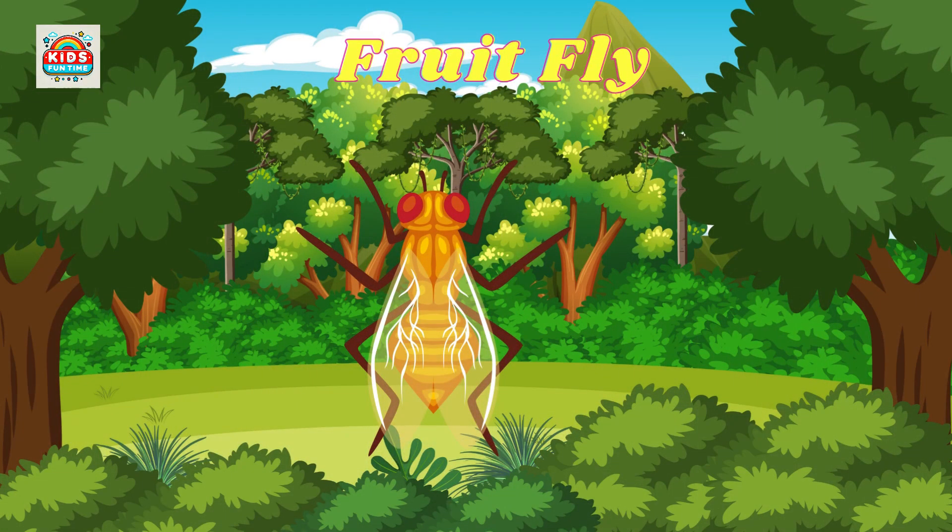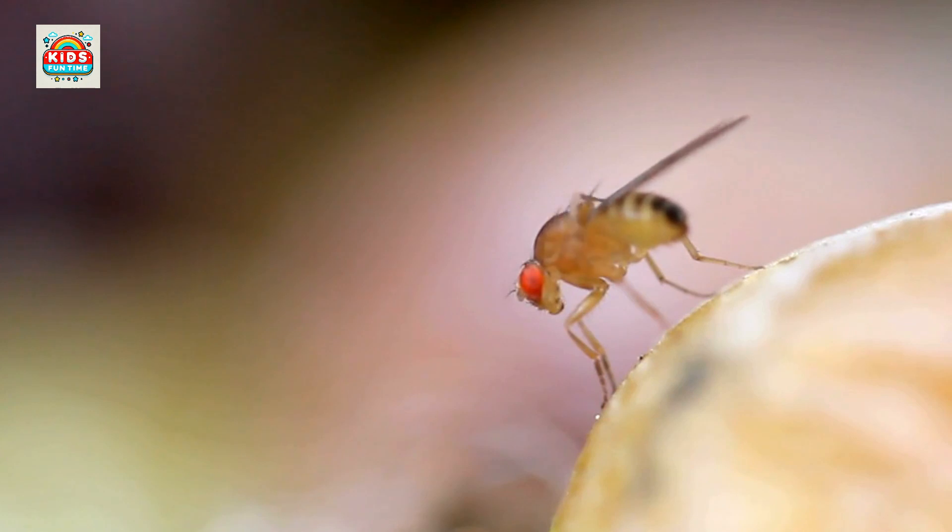Fruit fly. Fruit flies have short lifespans, breed rapidly, and are used in genetic research.